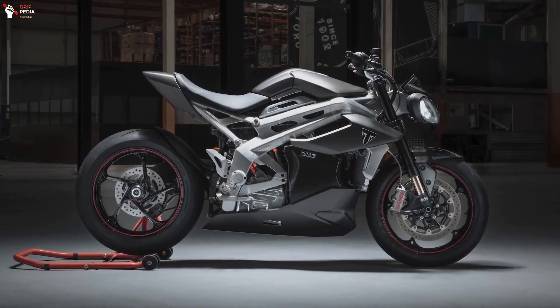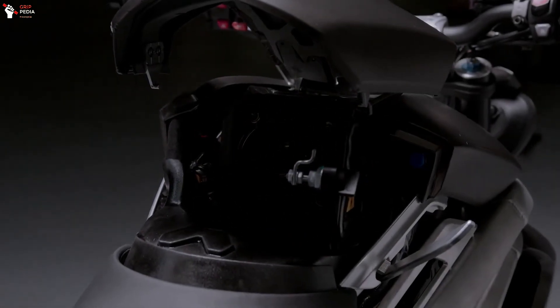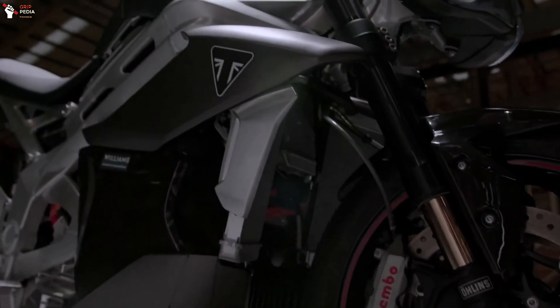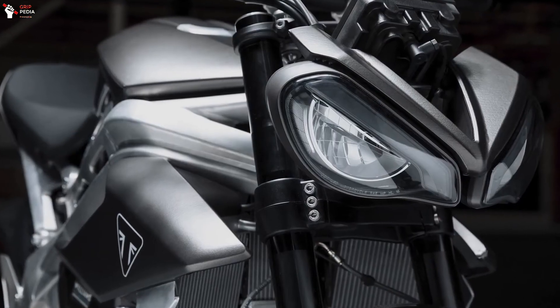The Triumph TE1 has already completed the fourth and final part of the project — the testing phase. And from what we see in the latest images published by the Hinckley brand, it seems that the results are satisfactory.